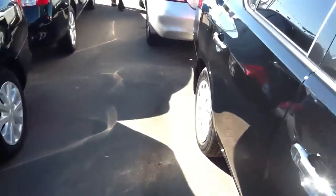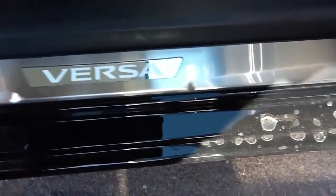This has the safety and security and also the convenience package. It's got the chrome exterior door handles. It's got the illuminated skid plate — it says Versa. Looks really cool at night, especially on dates.